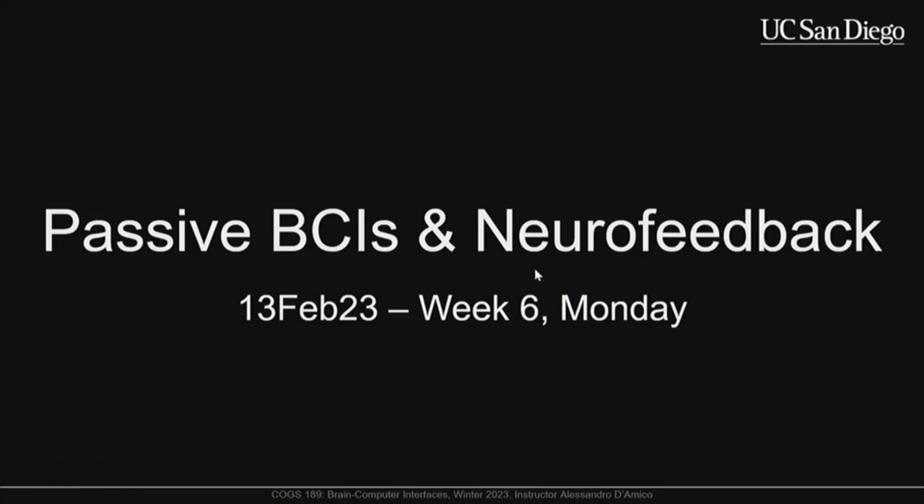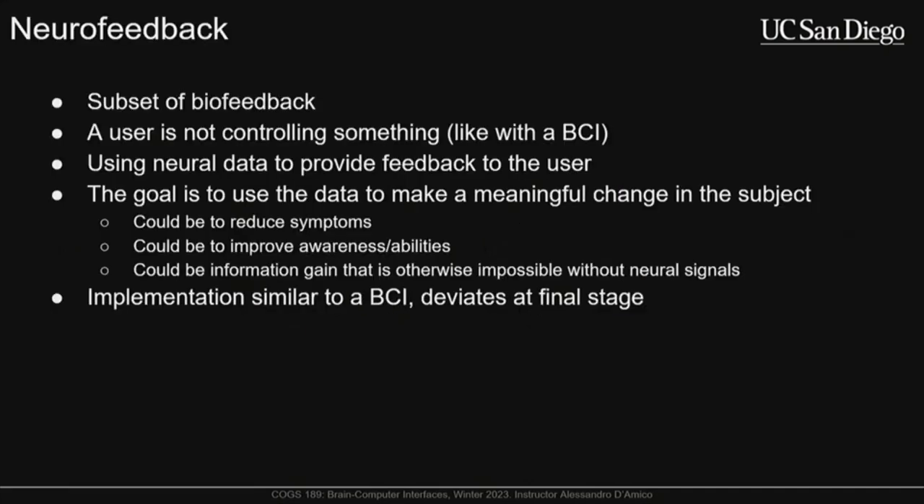Today we're going to talk about passive BCIs and neurofeedback. It's an interesting and pretty new topic — not that many people are working on passive BCIs. Neurofeedback is actually quite old, but somewhat unpopular in hardcore research these days, though it has a lot of clinical applications. I'll talk about neurofeedback first because it sets the stage for passive BCIs, as they have a lot of mutual overlap.